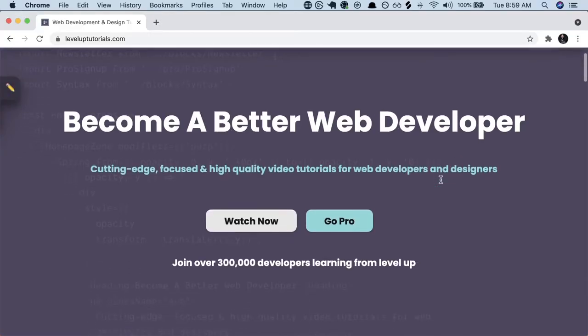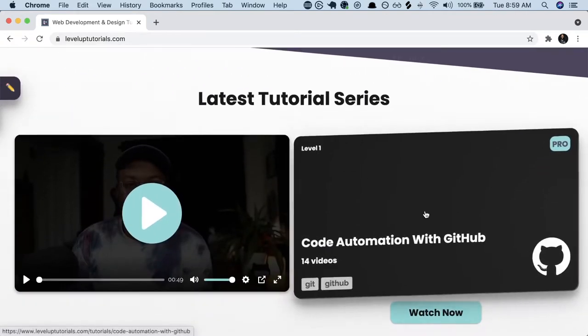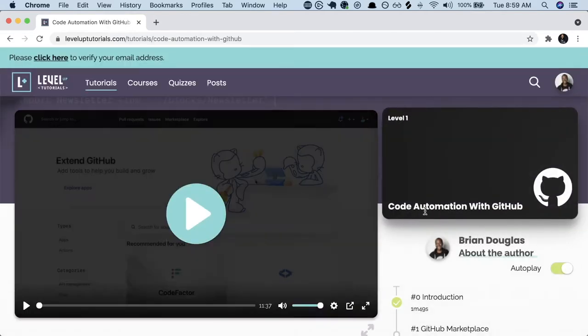What's up, y'all? Real quick, before we jump into the video, I just want to mention I created a course and it's all about automation on GitHub. If you're interested, check out leveluptutorials.com. Scroll down and you'll see a course called Code Automation with GitHub. This is the video course I put together on how you can improve your developer workflow, do automation, use GitHub Actions, GitHub Apps, all that stuff. Check it out — it's available to you today.